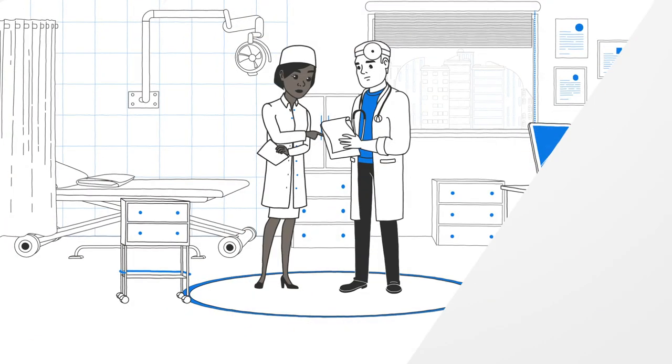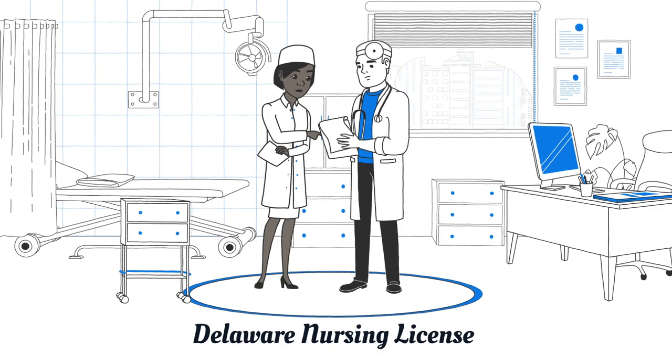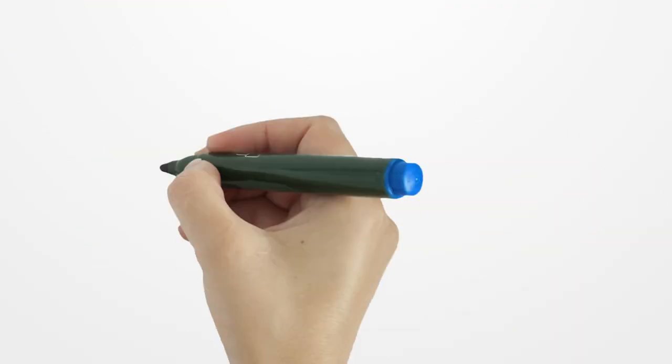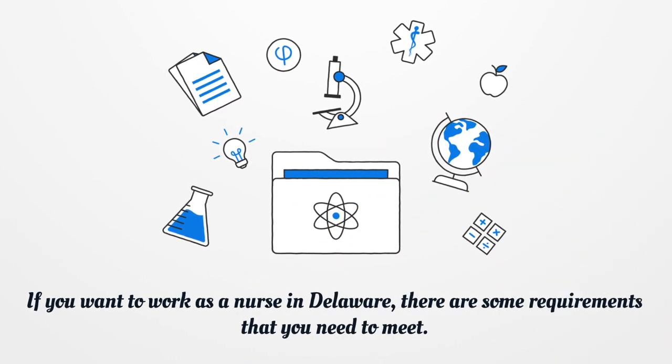Delaware Nursing License. If you want to work as a nurse in Delaware, there are some requirements that you need to meet.